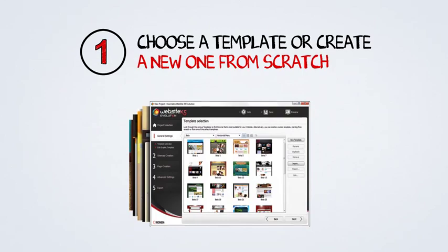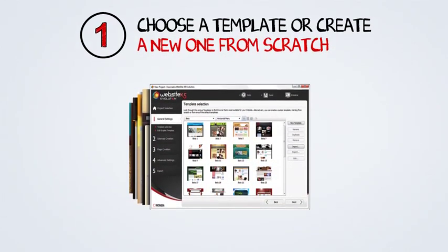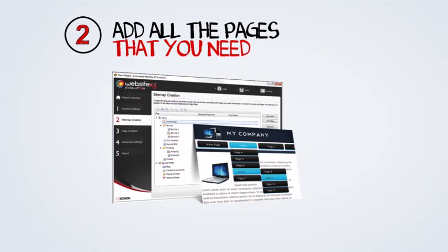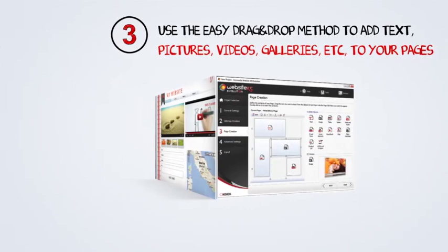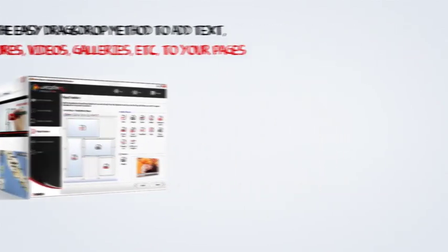First of all, he's got to choose a template to use for the website or make his own. Then he's got to add all the pages he needs so that the program can create the navigation menu. Now he needs to add some contents: pictures, text, videos, social apps, and so on.